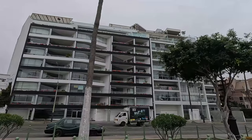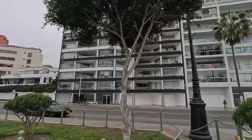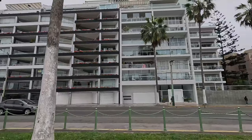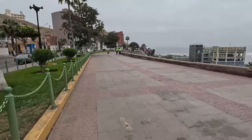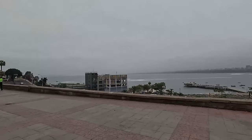There are some apartments over there; some of them are on sale. But they have this beautiful view of the beach, which is impressive.